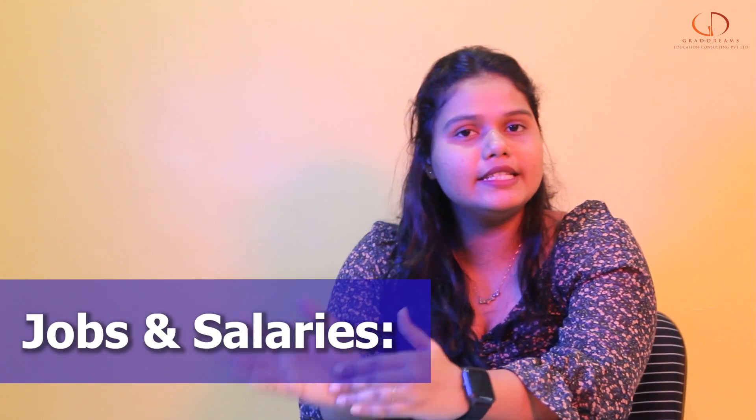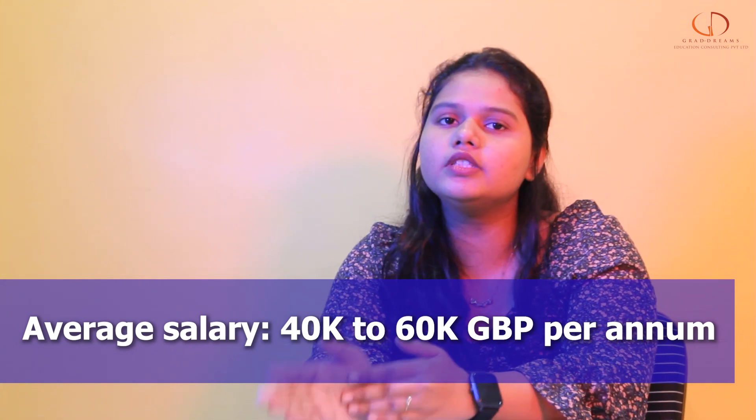Let's talk about jobs and salaries. The average base salary of a university graduate ranges between 40,000 to 60,000 pounds.